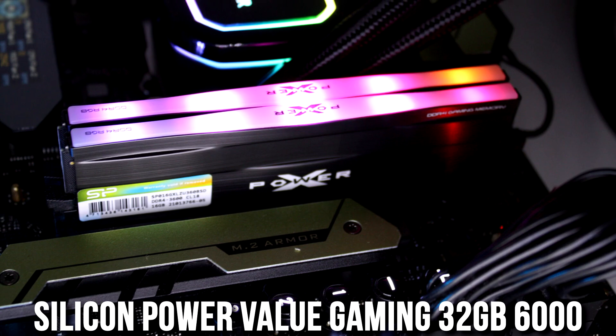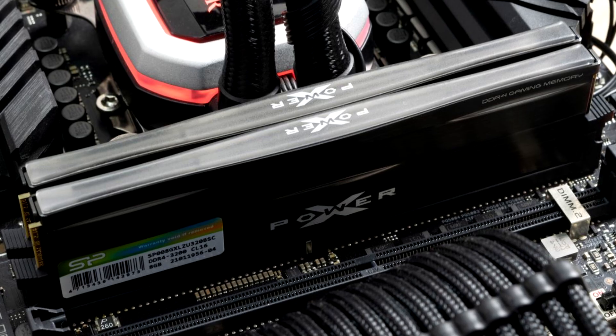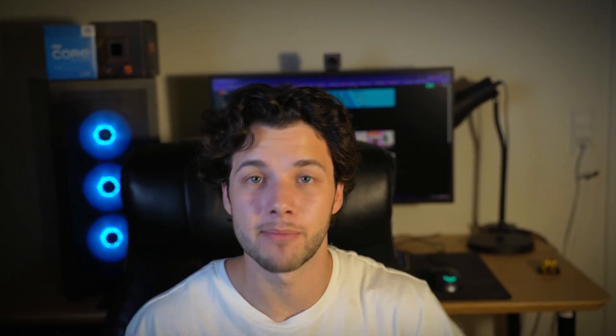In terms of memory, you get 32GB of DDR5 at 6000MHz. If you are a beginner you probably don't understand, but this is basically the sweet spot for gaming — very good speeds. You will be able to do streaming and content creation because 32GB of RAM is way more than enough for gaming, and it is also the sweet spot for multitasking and productivity work.